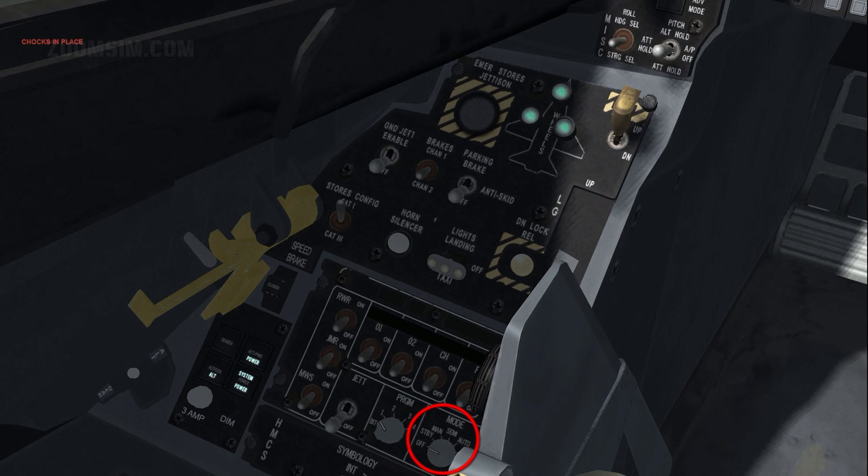In the semi position the EWS will issue a counter prompt through the voice message system or VMS when it feels the use of countermeasures is appropriate. Consent is then given with CMS Down, which is Alt End, at which point the selected program will execute once. Note that the RWR switch on the CMDS panel must be set to on for semi mode to work.